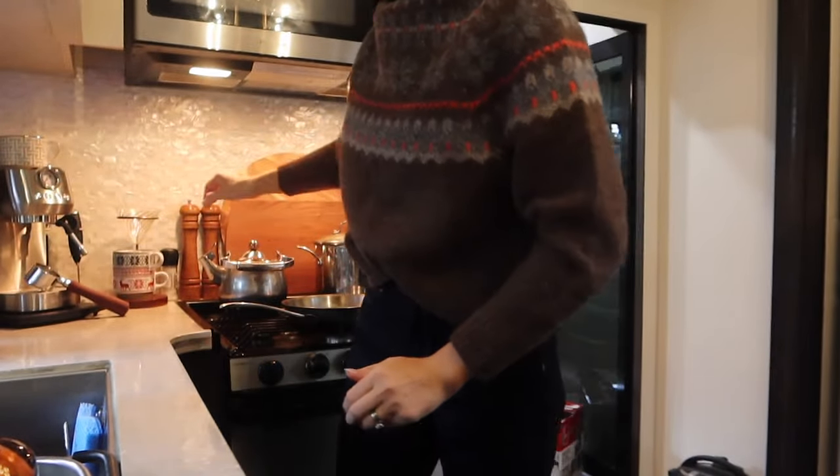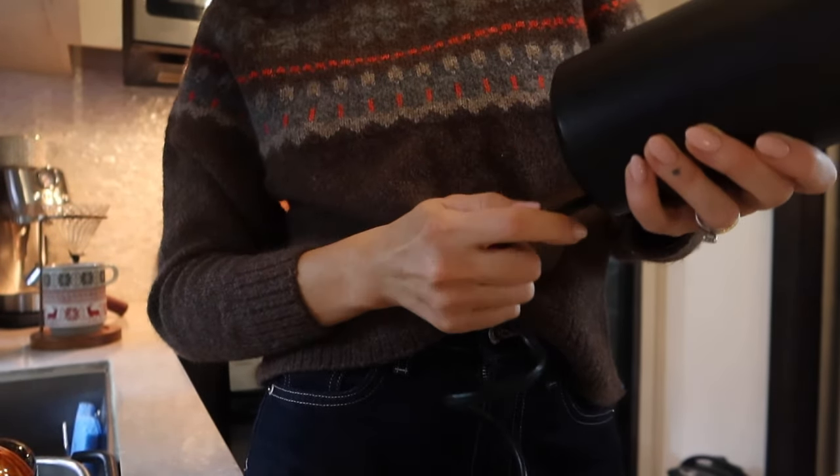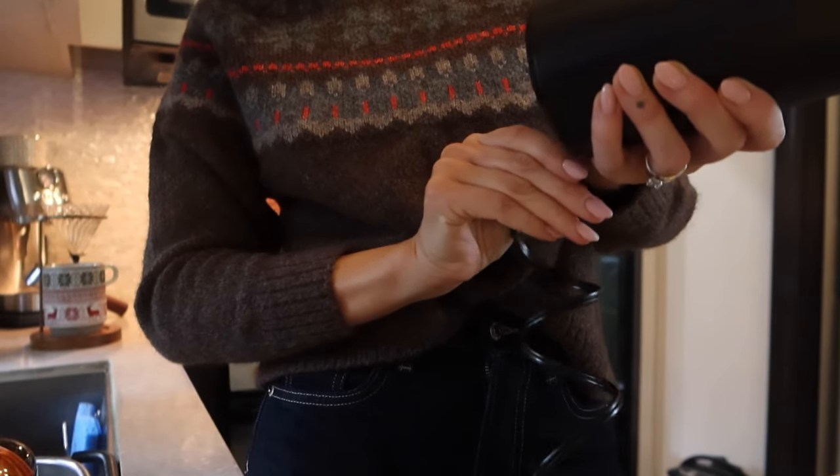Especially now that I took my cute little Christmas mugs out. I just use a regular spice grinder to grind up my beans - it's not ideal because it's not going to grind your beans uniformly. But for a pour over, I'm not that picky honestly.